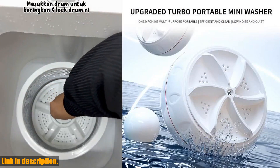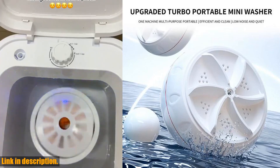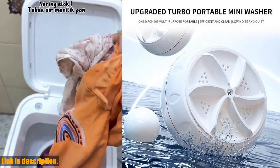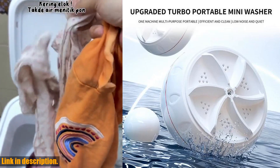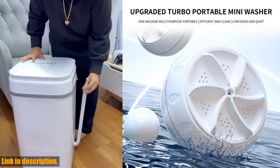Now, I know what you're thinking — how can something so powerful be so compact? Well, thanks to its USB power supply, you can take this little gem with you wherever you go. It's the perfect travel companion, ensuring that you never have to sacrifice cleanliness for convenience.